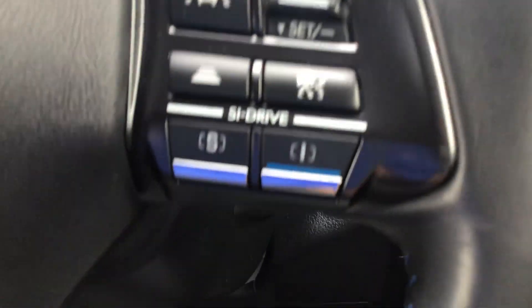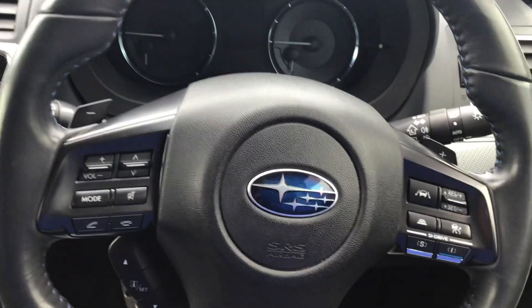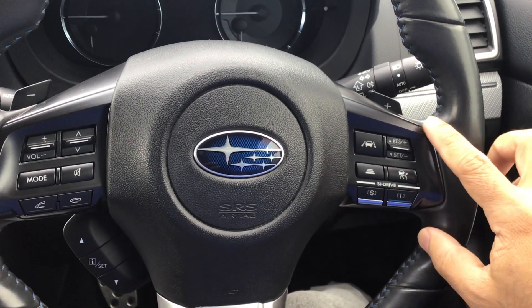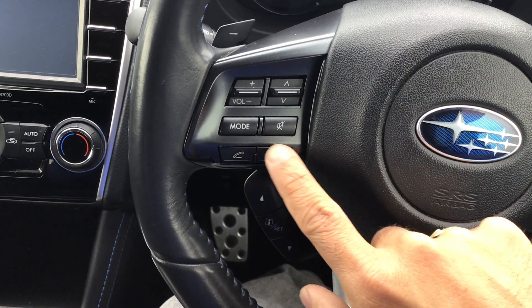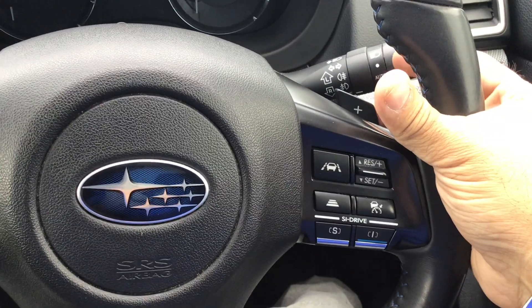This one has got push-to-start — simply just press the button. The steering wheel has got all the controls you need: lane assistance, sports mode, cruise control, Bluetooth, hands-free, volume control, and paddle shifts as well. If you want to change gears from the steering wheel, you can do so.